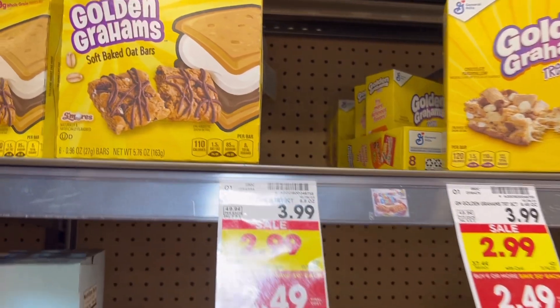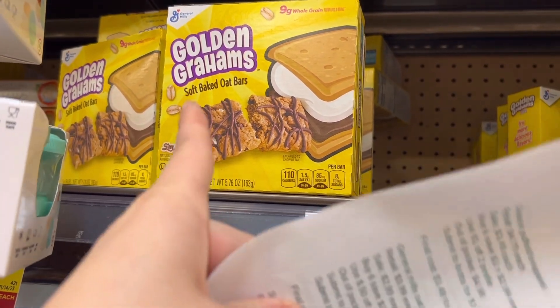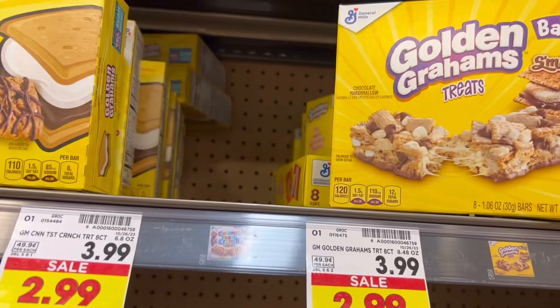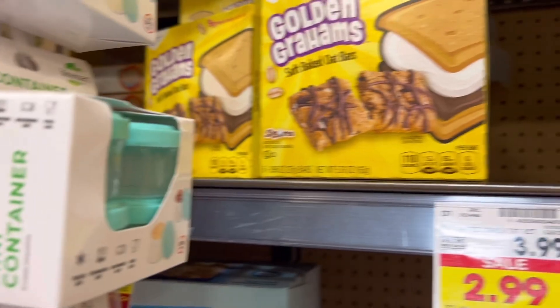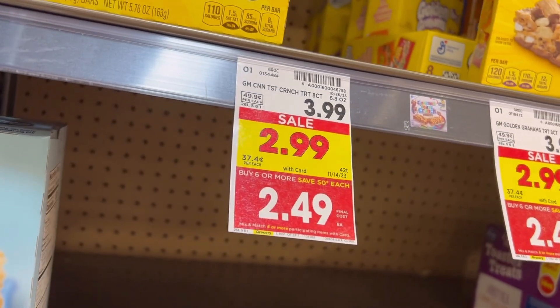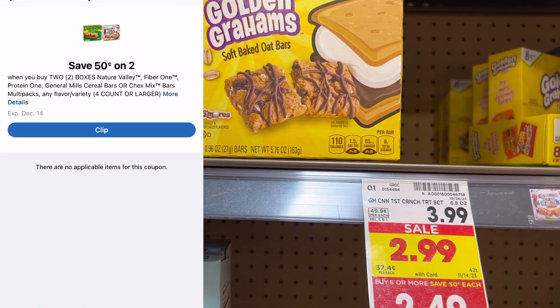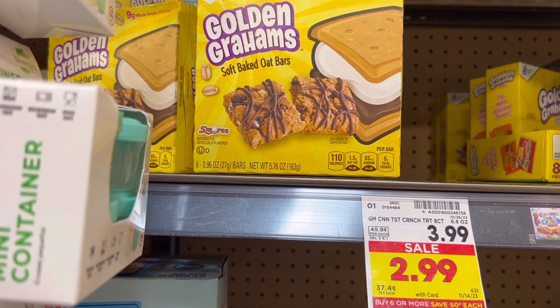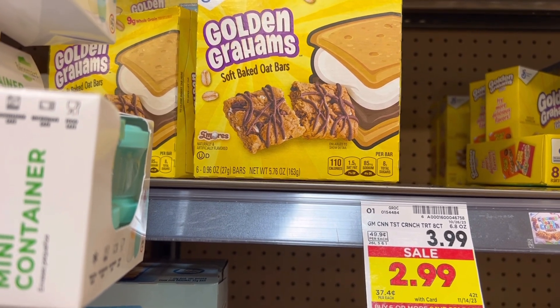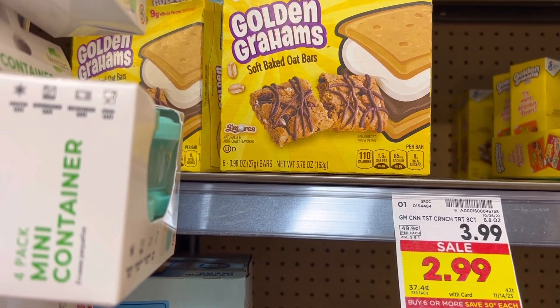Up next is a deal on the General Mills oat bars — it has to be the Oat bars, not the Treat bars. I'm probably going to grab the Cinnamon Toast Crunch ones, but they are down to $2.49 each with the buy six and save three. So I'm going to grab two of them for $4.98. I have a 50 cent off two digital, so I'll pay $4.48. We're going to get $1 back on each box on Ibotta and $1.25 when we buy two back on Fetch. It's going to make them just $0.62 per box.